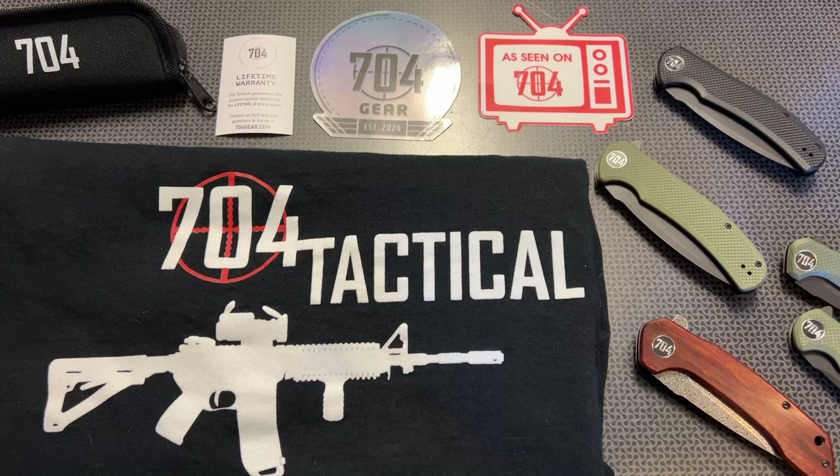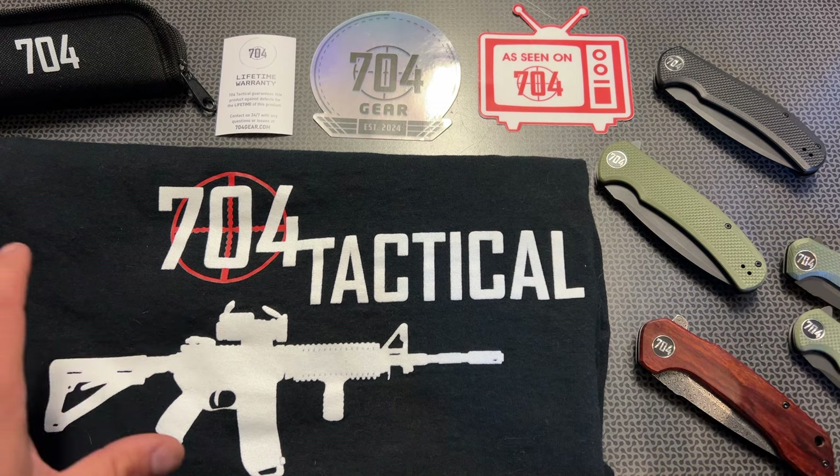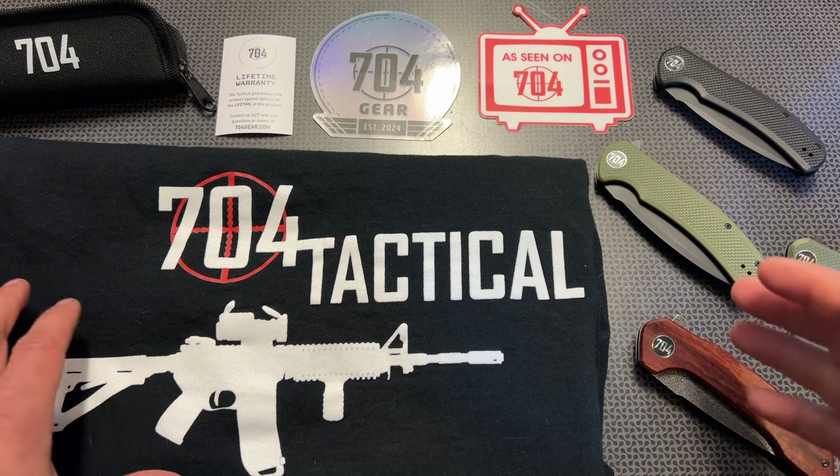All right guys, I'm back today with an update on 704gear.com. As many of you guys know, I created a knife company and have been selling from my website and on Amazon.